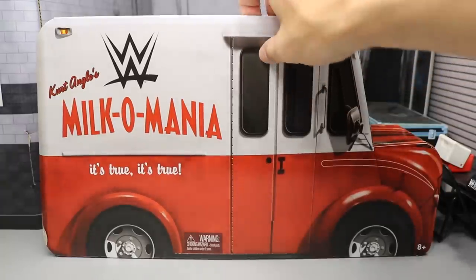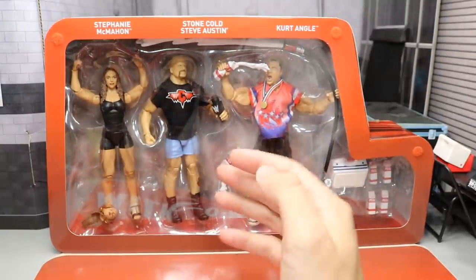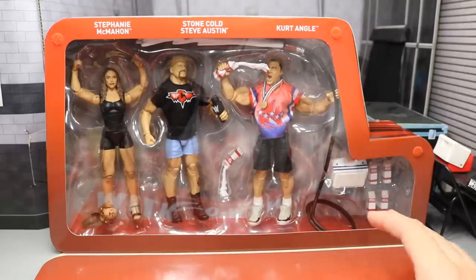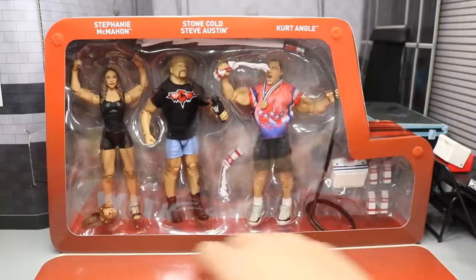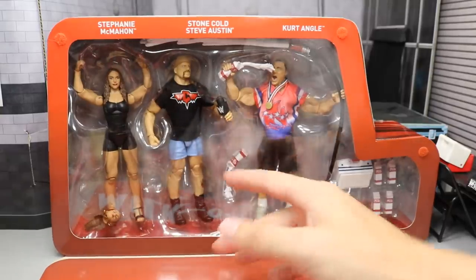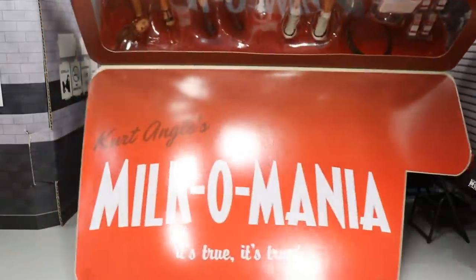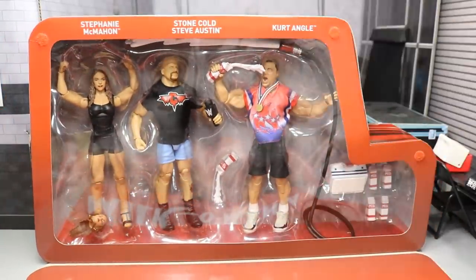Of course, you have the door here, and then you undo the flappage — you flap that down. You have Stephanie McMahon, Stone Cold Steve Austin, and Kurt Angle inside with all of these accessories. Super hyped to get all these. I think it's so cool that we're getting this. I don't think anybody would have thought we would ever get this in figure form. We got the extra Stephanie head down there, which I think is funny that it's just floating around — doesn't even have its own slottage. But on the little flap it does say Milk-O-Mania and Kurt Angle's, and 'it's true.' Let's go ahead and crack this thing open.